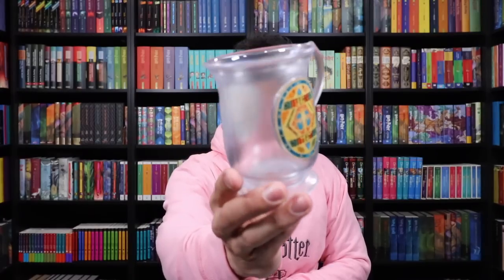Butterbeer mugs are back — for a while they were out of these mugs. Every time you purchase Butterbeer from the Butterbeer bar at the Harry Potter New York store, you get a Butterbeer mug. So this is the official Harry Potter New York Butterbeer bar mug.